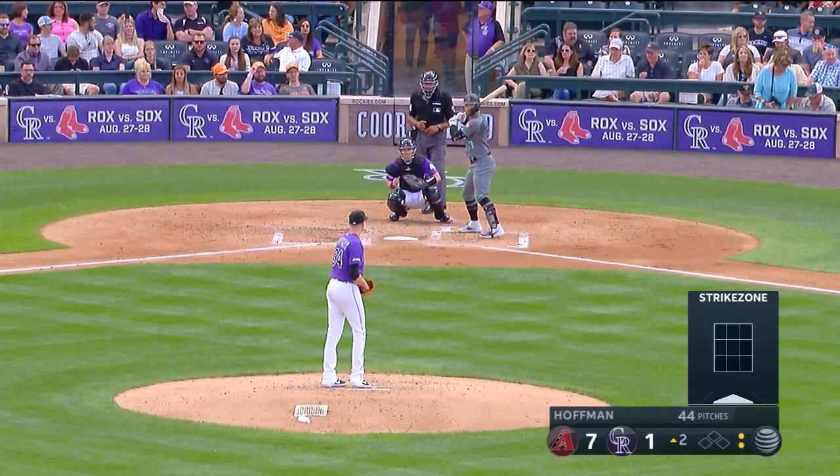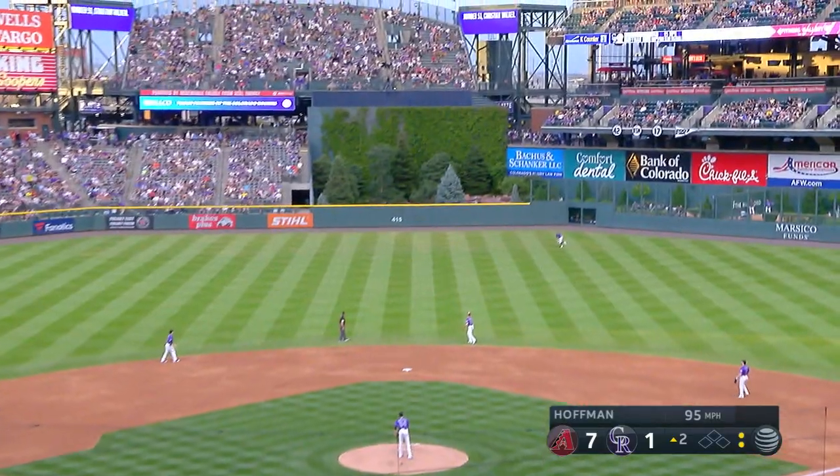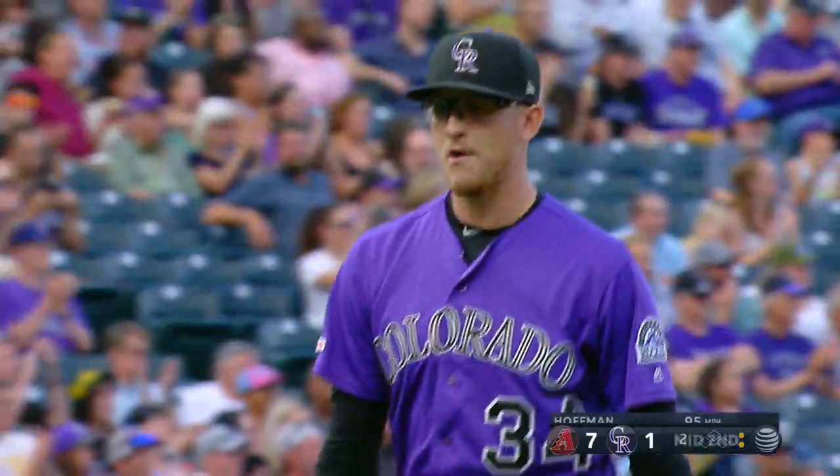55 RBIs, .265 batting average. The pitch is hit into center field — a late start by Daza coming on, slides and makes the catch. Did not get a good jump but recovered very nicely.